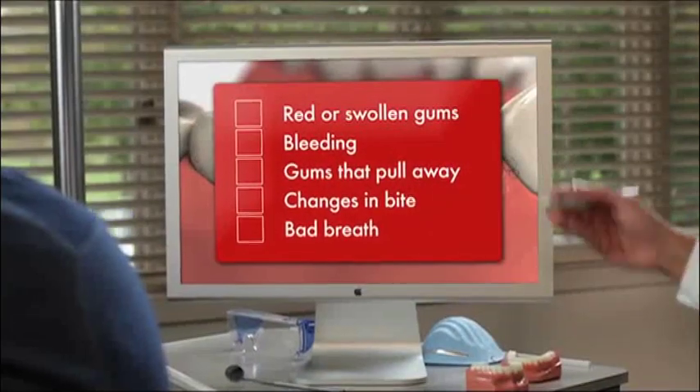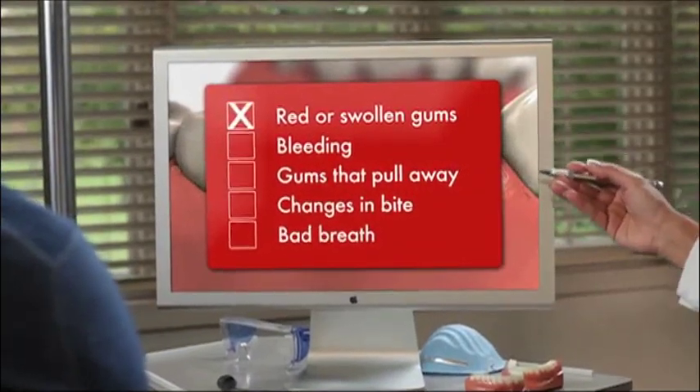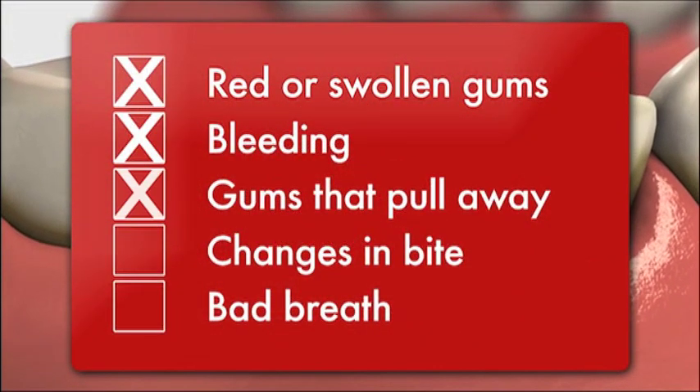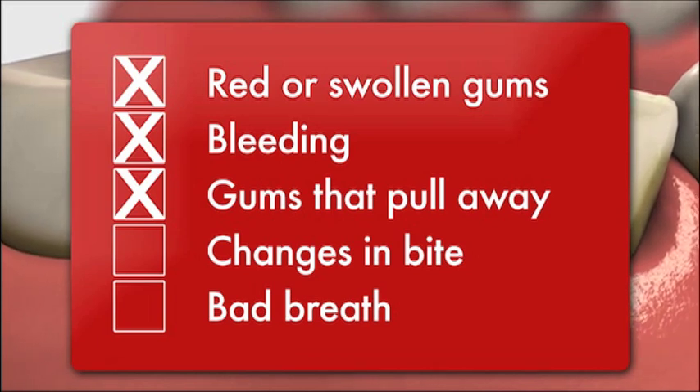See your dentist if you experience any of the following: gums that are red, swollen or tender; gums that bleed during brushing or flossing; gums that have moved away from teeth, forming pockets; changes in the way teeth fit together when you bite.